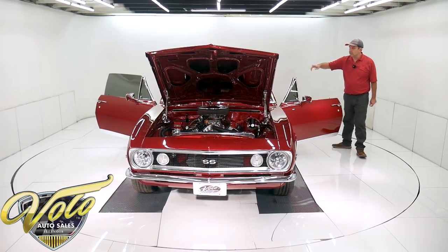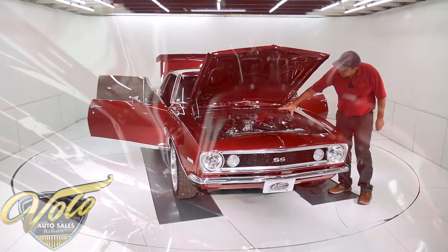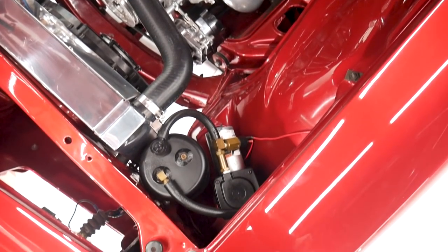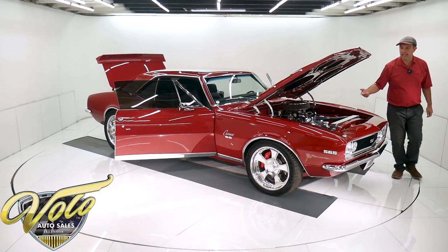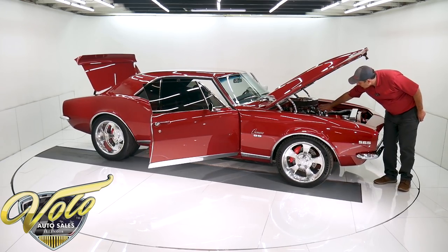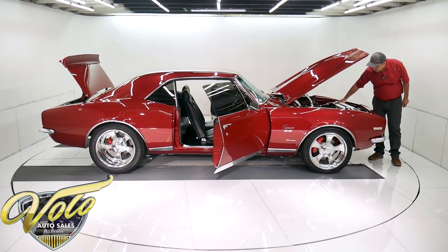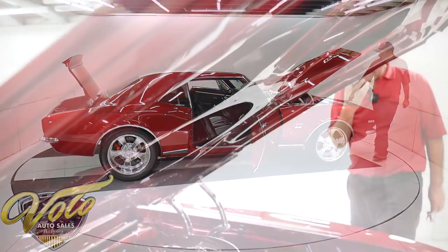All new seat belts. The driver gets a racing harness. Got some big tall chrome valve covers. Willwood master cylinder on a power brake booster with an external vacuum pump and can — because of the healthy cam in there, it needs the extra help to create vacuum. Here's more of those premium fuel lines and fittings. The polished radiator is new with two big dual electric fans, polished overflow, and dual horns. Here's the transmission cooler.